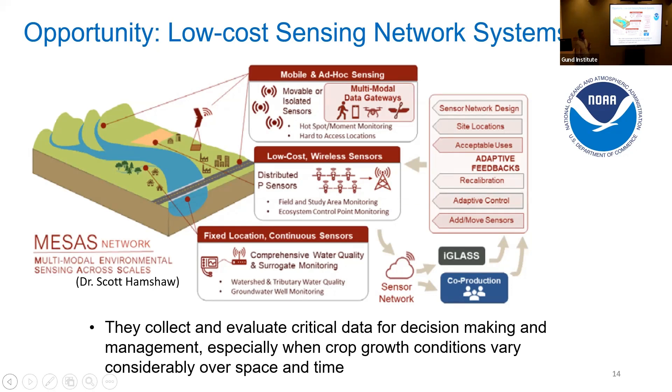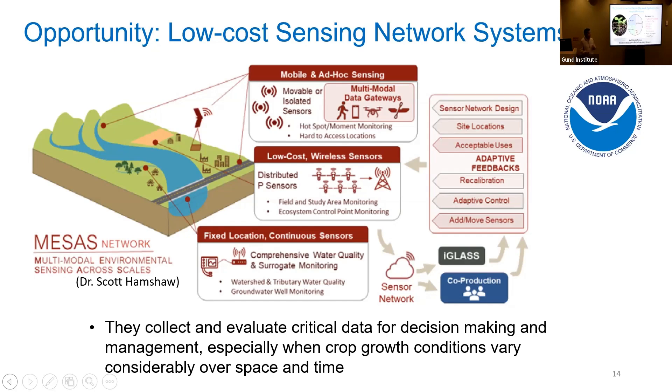With this sensing network in place, we'll be able to collect and evaluate critical data for decision-making and management, especially when crop growth conditions vary over space and time. Low-cost sensors — really cheap compared to conventional commercial sensors — could play a critical role in soil health monitoring. Soil typically has 25% water, 45% minerals, 25% air, and 5% organic matter. The sensors we are developing target nutrients, pH, moisture, pollution, and temperature. My group's focus is on electrochemical sensors and radio frequency sensors, and we're also collaborating with South Dakota University to develop protective coatings for harsh environments.